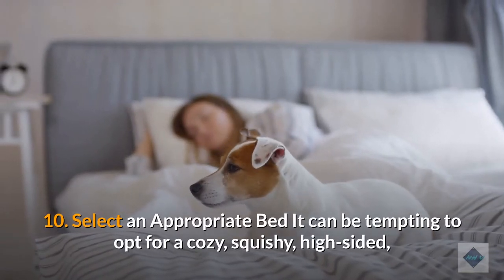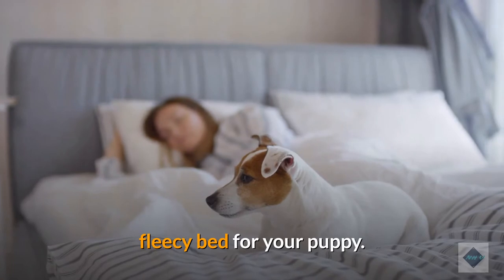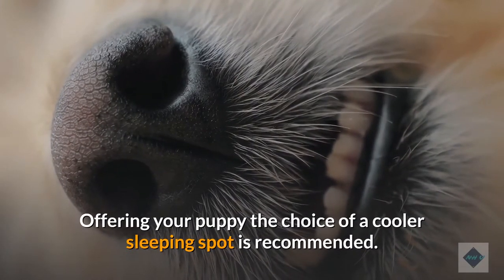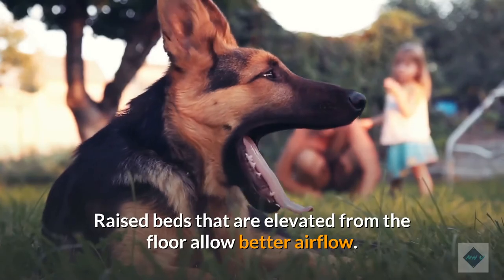10. Select an appropriate bed. It can be tempting to opt for a cozy, squishy, high-sided, fleecy bed for your puppy. In hot weather, however, a bed like that will likely be too hot. Offering your puppy the choice of a cooler sleeping spot is recommended. Raised beds that are elevated from the floor allow better airflow.